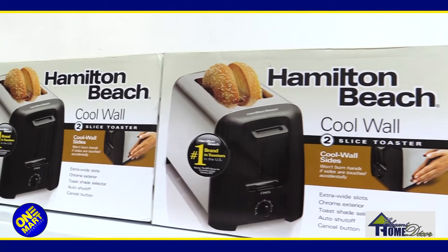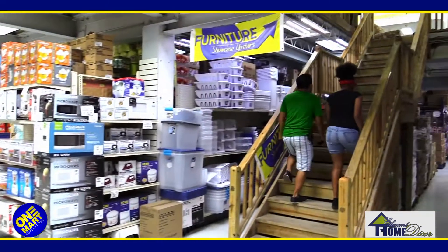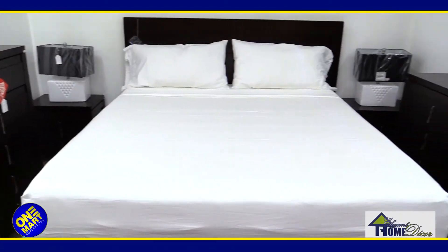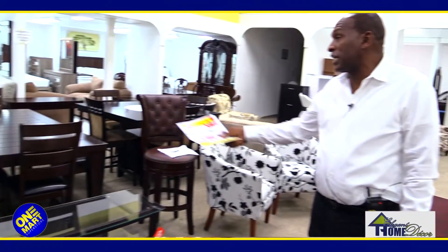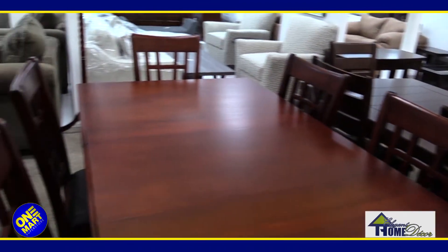We are here giving super deals always at Elegant Home Deco at Walmart. If you come through and see all the wonderful bedroom sets on that side and on this side, all the wonderful living room sets, all of the wonderful dining room sets — if you look at the array of dining room sets, you would be astounded.